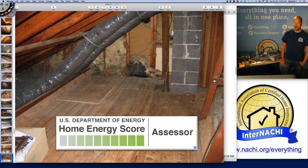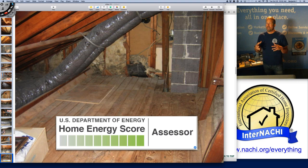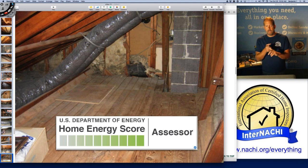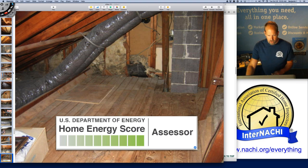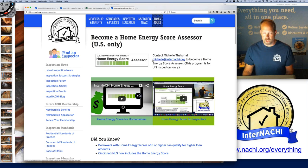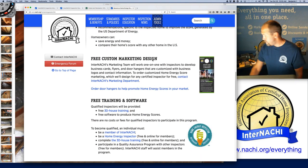I highly recommend becoming a home energy score assessor — for U.S. inspectors only. The training is incredible — really great training about insulation and systems, because every system has an energy efficiency rating. Remember how we calculated the age of the Kenmore air conditioner? That tool is available when you become a home energy score assessor. There's a home energy score webpage where you can watch videos on how to become one. We also have marketing materials — door hangers, flyers, downloadable handouts available from the GoToWebinar control panel.